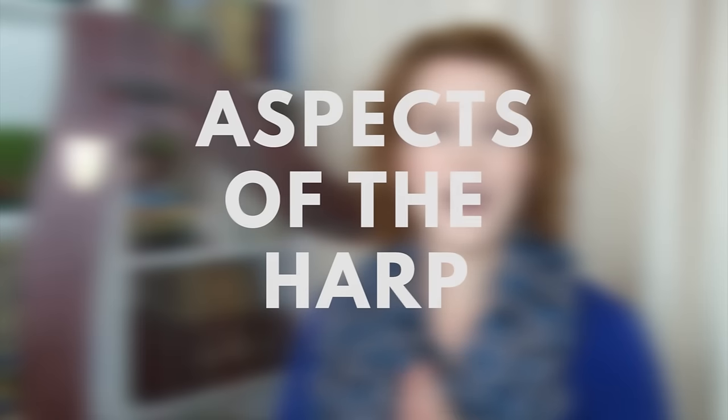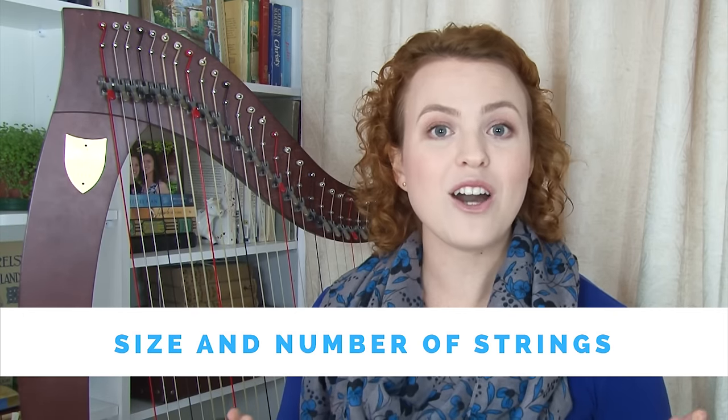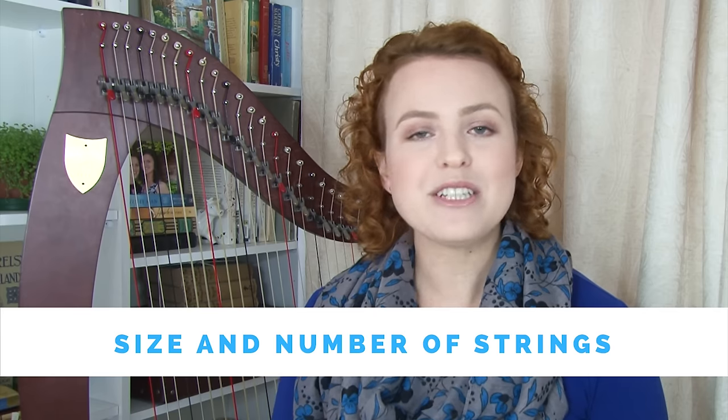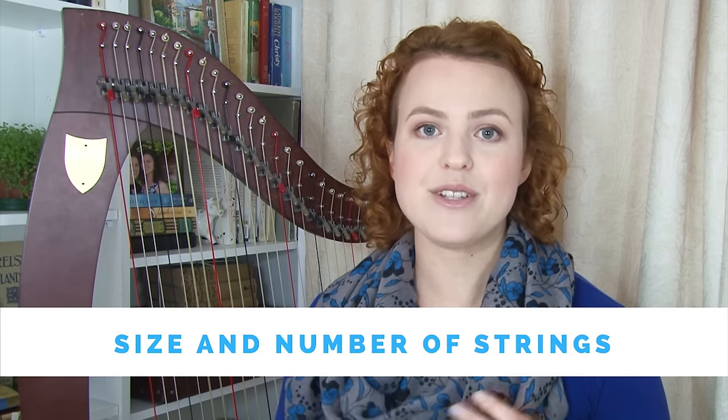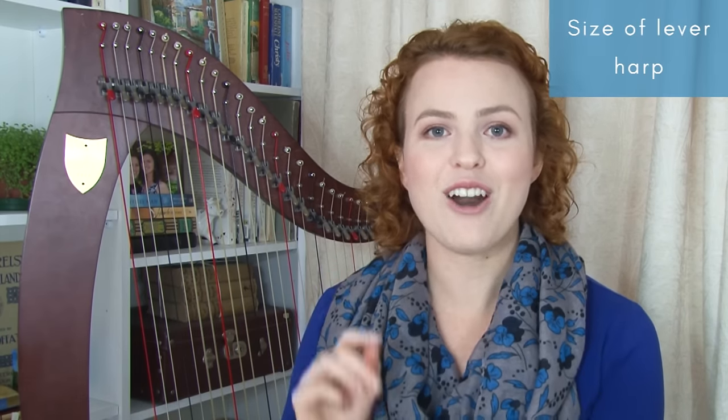Let's look at all the different aspects of the harp you need to consider. We'll start with size and number of strings. I'm not going to talk about pedal harps today because I don't recommend one as your first harp — they're very big, difficult to look after, really expensive, and there's an extra layer of complexity with the pedals. So we're just going to look at different types of lever harps. There are two categories: floor harps and lap harps.